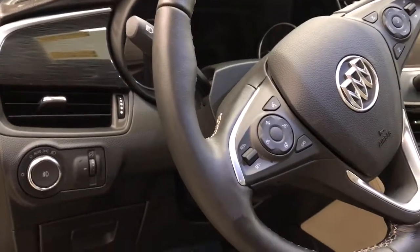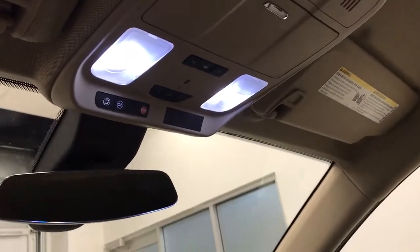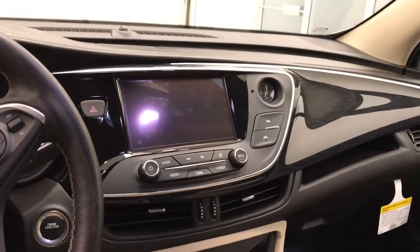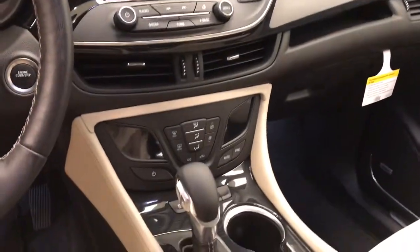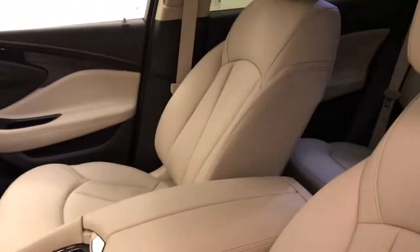Additional interior options include forward collision warning, heated steering wheel, OnStar 4G LTE communication, garage door opener, AM FM XM satellite radio and heads-up display, heated seats. Our interior color is light neutral.